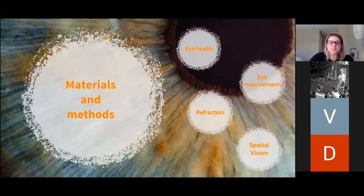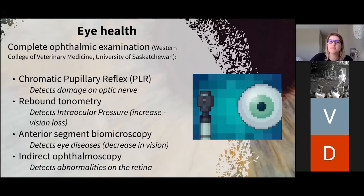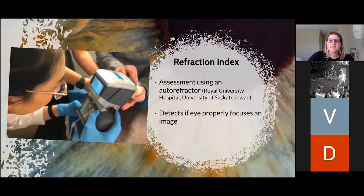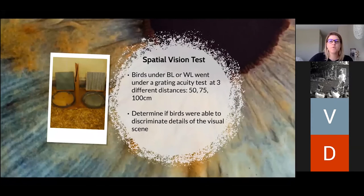Several tests were performed to assess eye health and vision. We conducted a complete ophthalmic examination including assessment of chromatic pupillary reflex, rebound tonometry, anterior segment biomicroscopy, and indirect ophthalmoscopy. We also performed eye measurements after birds were euthanized — eyes were enucleated and dimensions and weight were taken. We assessed the refraction index using an ultra-refractor, and performed a spatial vision test where birds raised under white or blue light underwent a grating acuity test at three different distances.